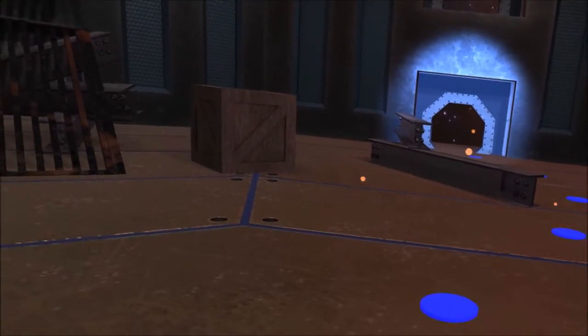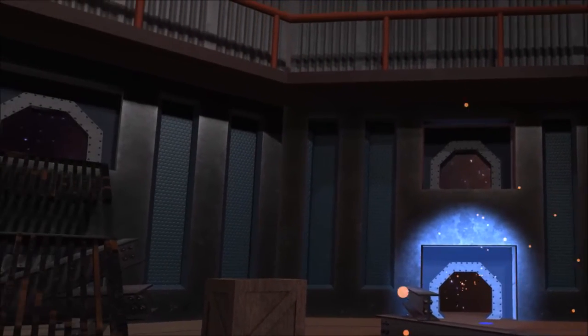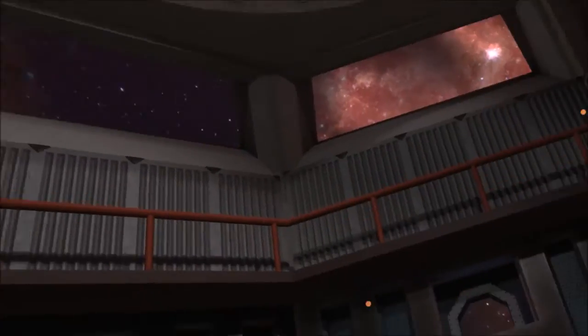Looks like the airlock seal on some of these gates are broken. Sent for a repair team, but you might as well take advantage of it. You could miss by a mile and still make the shot, as long as there's nothing between the trash and the hole, obviously.